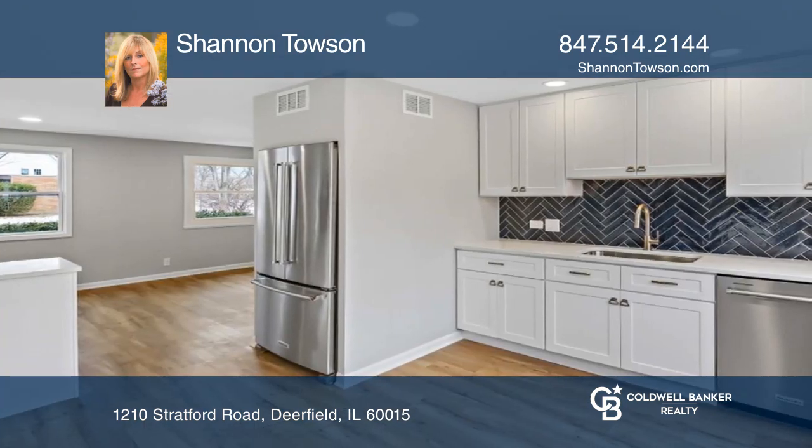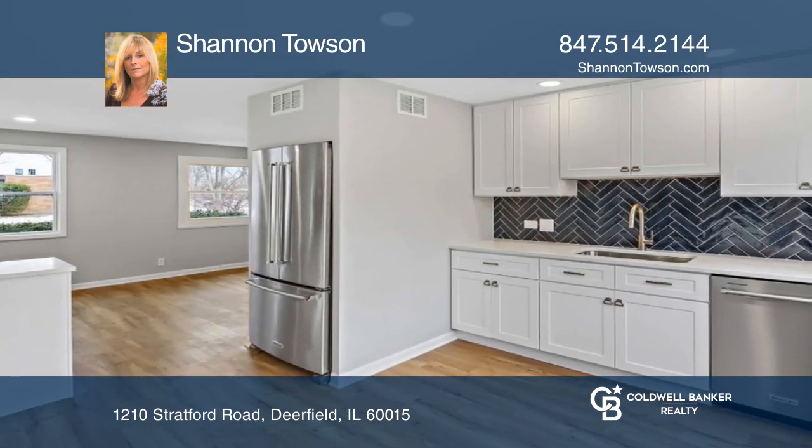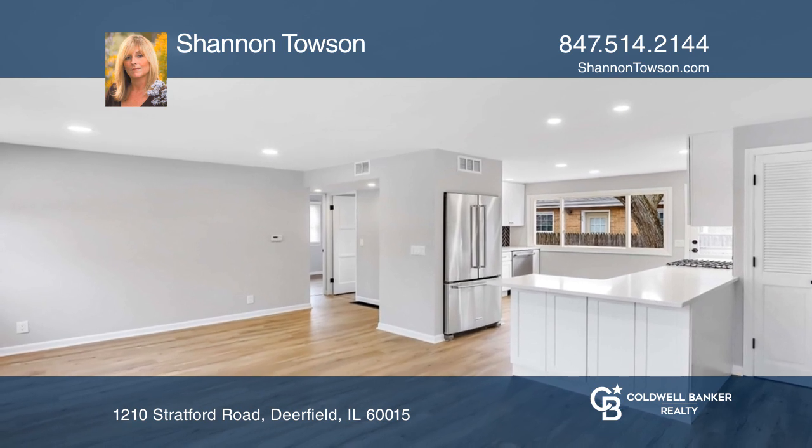The spacious great room is open to the kitchen, which features a pantry closet, quartz countertops, and high-end stainless appliances.